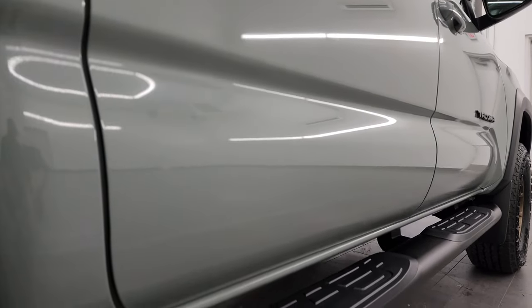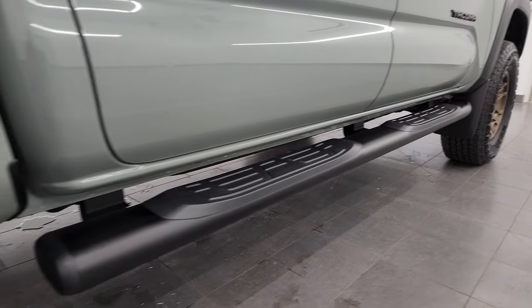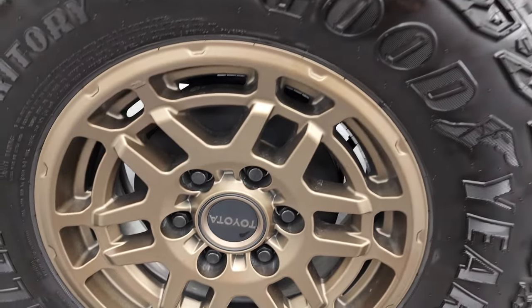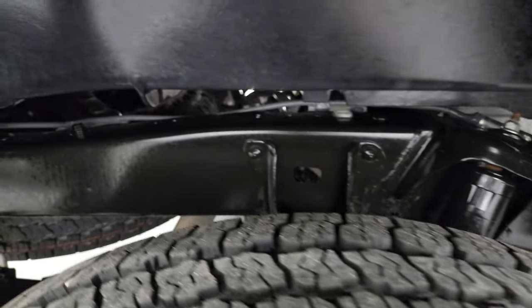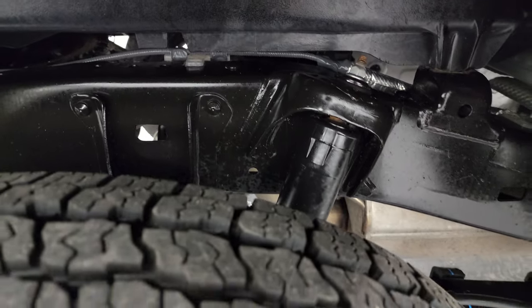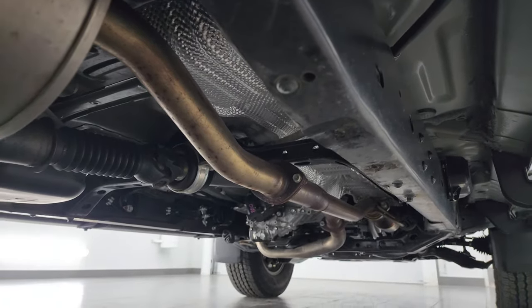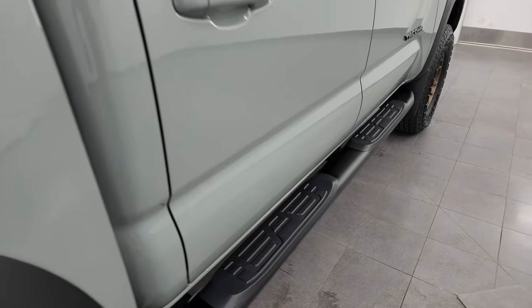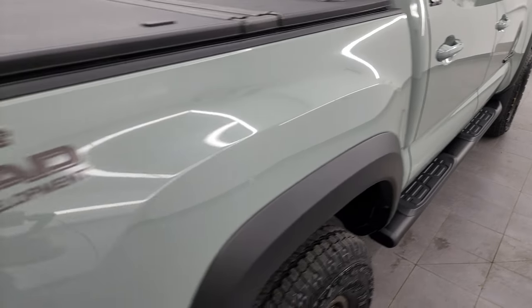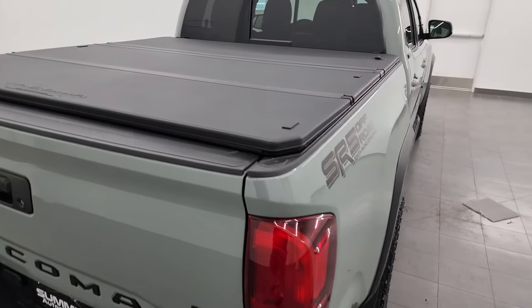If this video helps you make that buying decision, let your salesman know that you saw the video and that Brett sent you. Very clean down that side. Comes with the factory painted step bars. Back wheels are in excellent condition and the back tires have just as much tread as the front. Once again, frame and underbody like new, which you'd expect on a 2023 with only 4,000 miles.